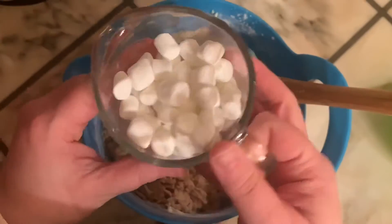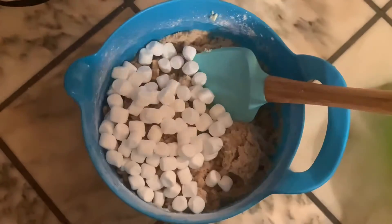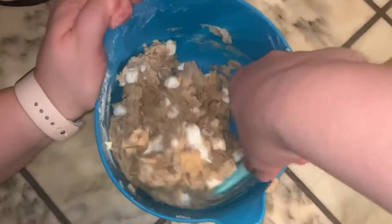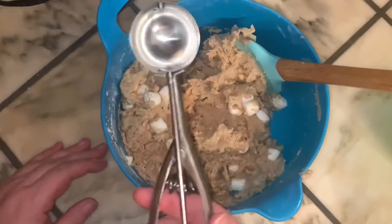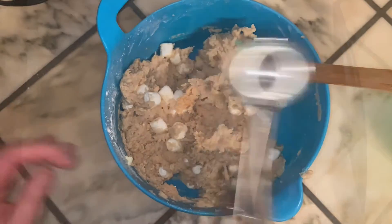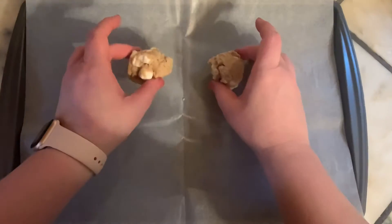Once that is well combined, you are going to take 1 cup of cinnamon toast crunch cereal that has been crunched up, and ½ cup of mini marshmallows, and fold these two ingredients into your dough. Don't forget your cookie scoop — we are going to scoop these out into bite-sized cookies.